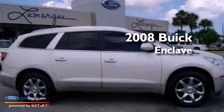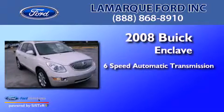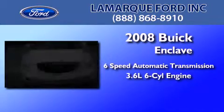This is a 2008 Buick Enclave. This crossover has a 6-speed automatic transmission and a 3.6-liter V6.